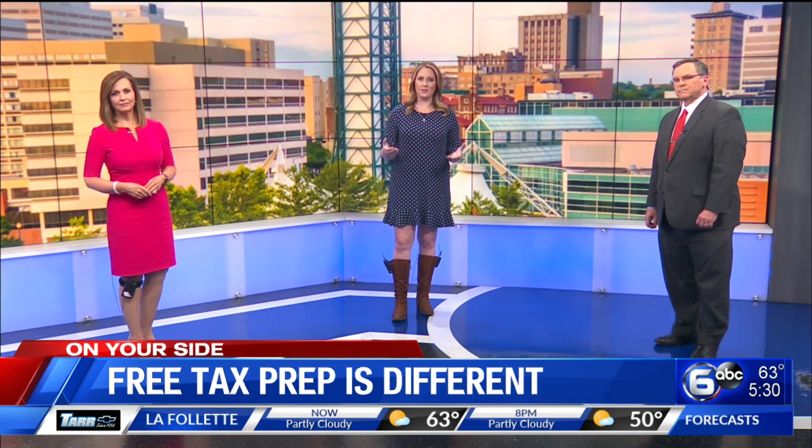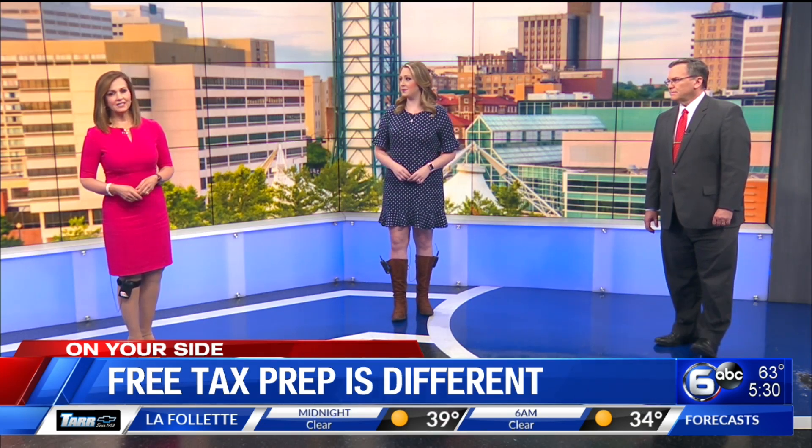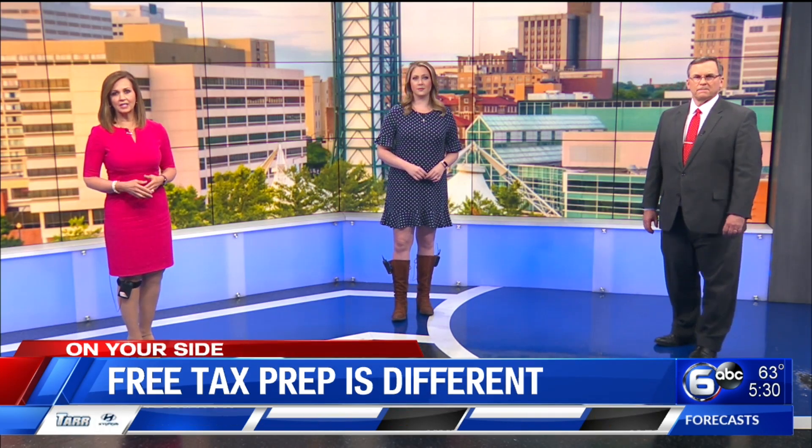But because of the pandemic, VITA volunteers won't be able to see as many people as they have in the past. WATE 6 On Your Side consumer reporter Don Dare visited the VITA site and talked with taxpayers.